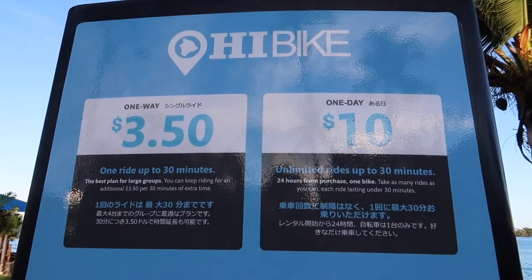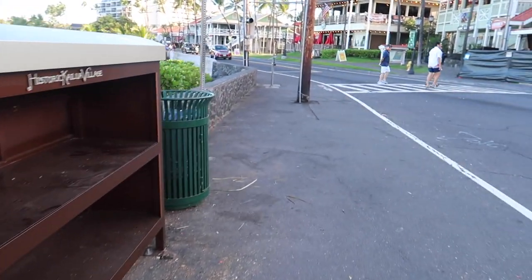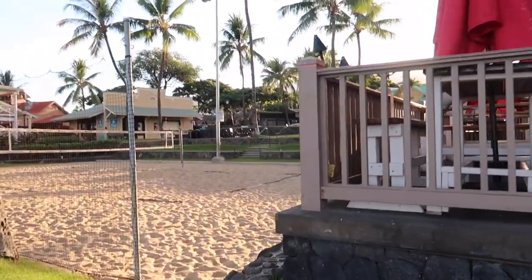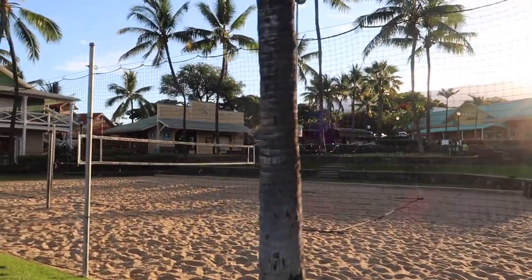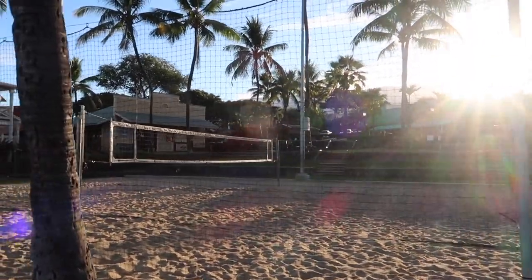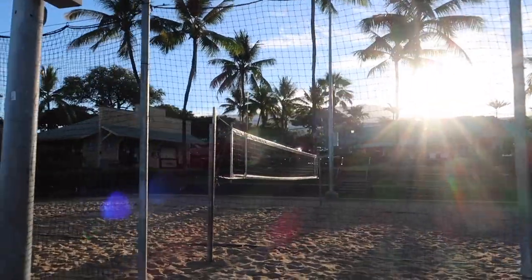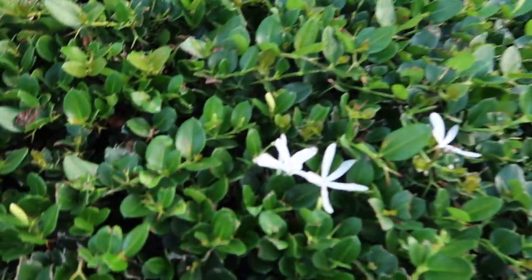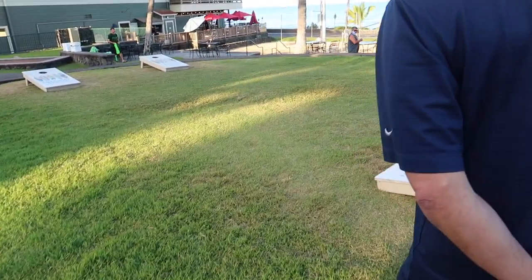You can rent a bike for ten dollars a day if you want to do a bike tour. We headed to what's supposed to be the best breakfast in Kona. It's so quiet in the morning. We noticed some plants that smell really good. On your phone you can download an app called Seek by iNaturalist — you can scan a plant or animal and it will tell you what type it is, which is pretty cool.